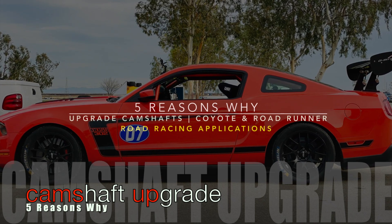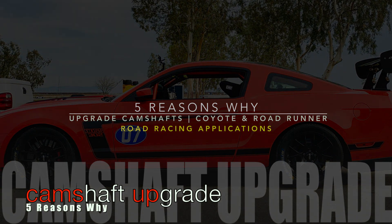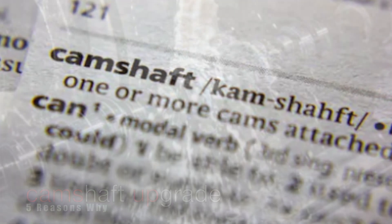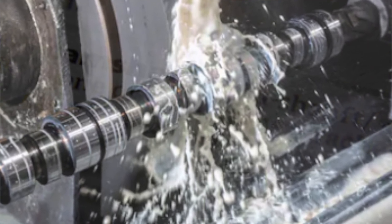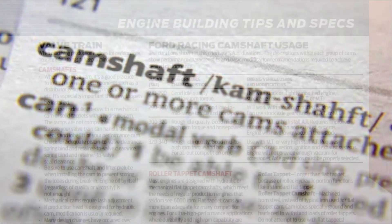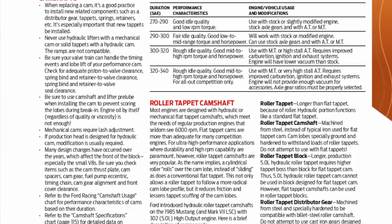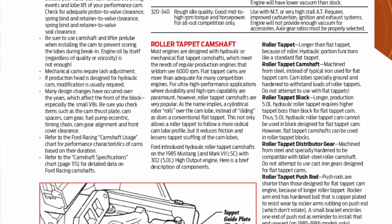Understanding how camshafts work and play an integral part in the internal combustion engine requires a lot of study and research. In fact, many professional engine builders and engineers spend their entire lives researching and understanding the role camshafts and other components play. In future uploads we're going to dissect the camshaft and exactly how it plays a role in the internal combustion engine. However, in this upload we're going to address some very basic reasons why a camshaft upgrade can benefit you for road racing applications.